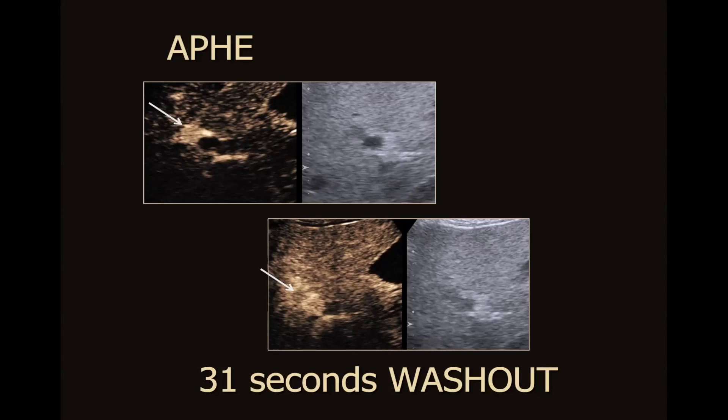The nodule appears bright. Now at 31 seconds, you can see that the portal vein — here on the grayscale and here on the contrast scan — now has contrast in it. Our mass, which originally had APHE, has now got washout. The mass is hyper-enhancing here, and here it has rapid washout.